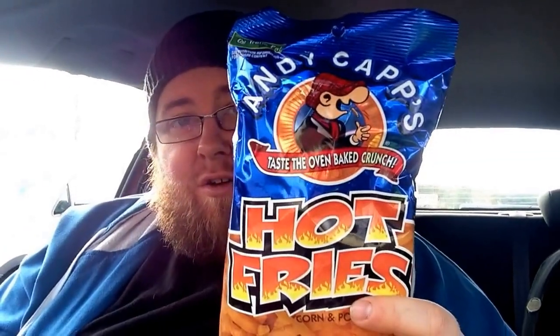Hey guys, and welcome to another Snack Review, just for you, you and you, right at the very back. Okay, American snack today. We'll try this one first — it's Andy Capp's Hot Fries.